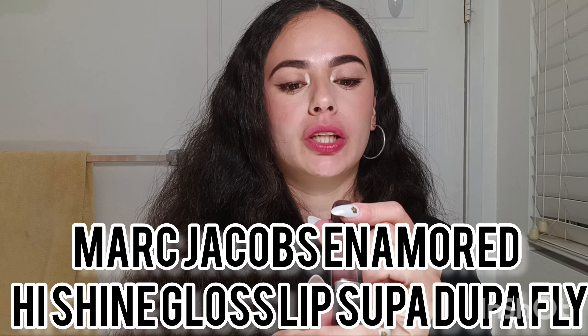Okay, so this shade looks like a purpley tone — it looks a little different because of some lip gloss from earlier. The next shade is this Marc Jacobs lip stain or lip gloss, and this shade is called 'Super Duper Fly Enamored.' It's a really pretty purple-ish tint.